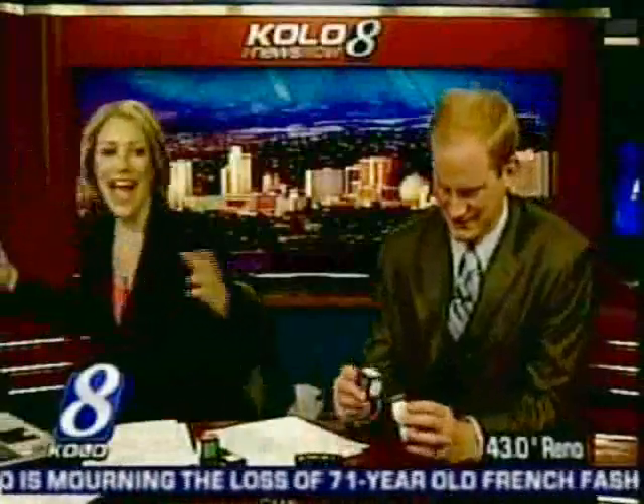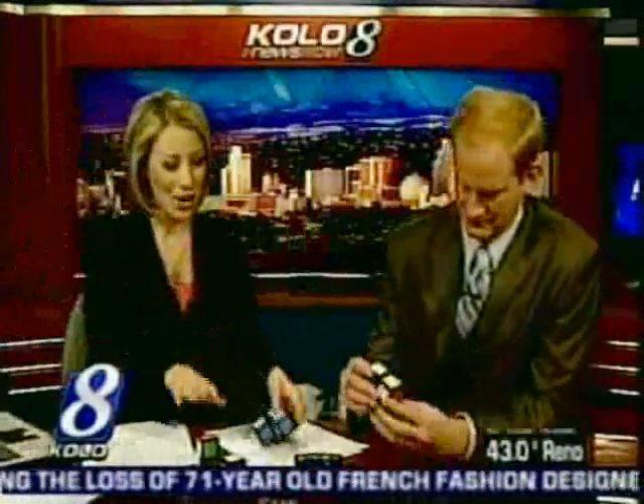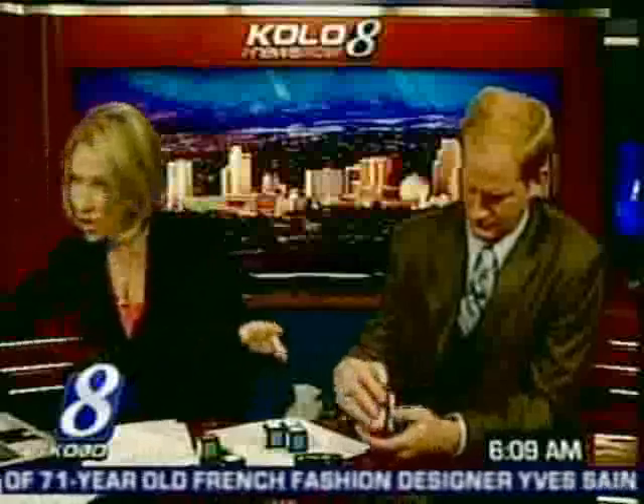What is it, might you ask? We will explain a Reno inventor's latest invention coming up. You don't want to miss this — it's pretty interesting, really fun.